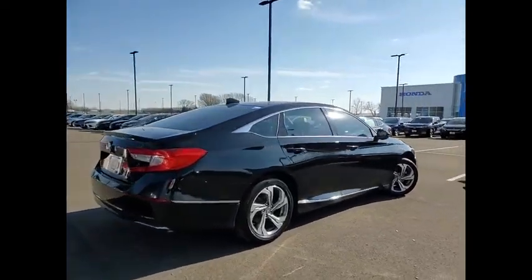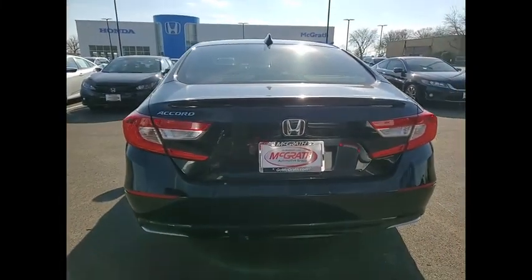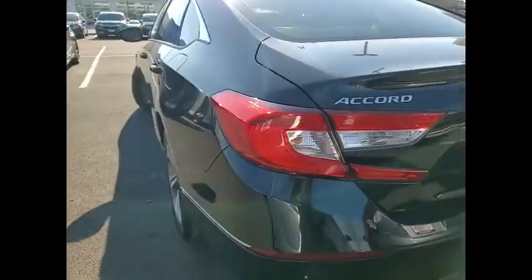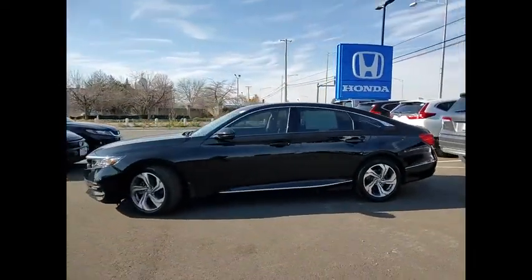This vehicle has less than 25,000 miles. Here are some of this vehicle's great options: tire pressure monitor, turbocharged, blind spot monitor, heated mirrors, aluminum wheels, remote engine start, brake assist, traction control, stability control, daytime running lights.